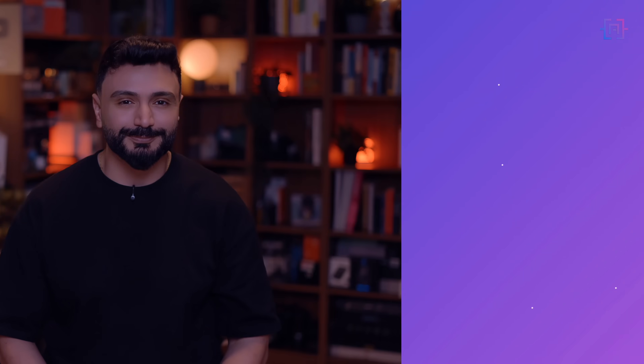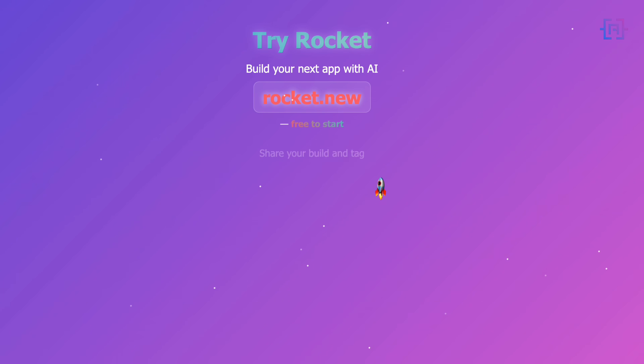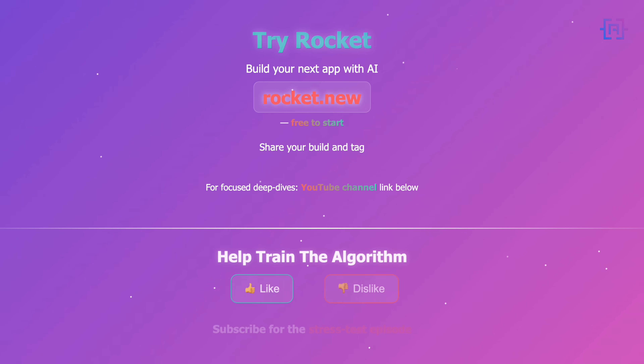Now it's your turn. What would you build? A client portal? A revenue dashboard? Or something else entirely? Drop your idea in the comments below. Try Rocket at rocket.new — free to start. Share your build and tag @rocket.new; they feature the best ones.